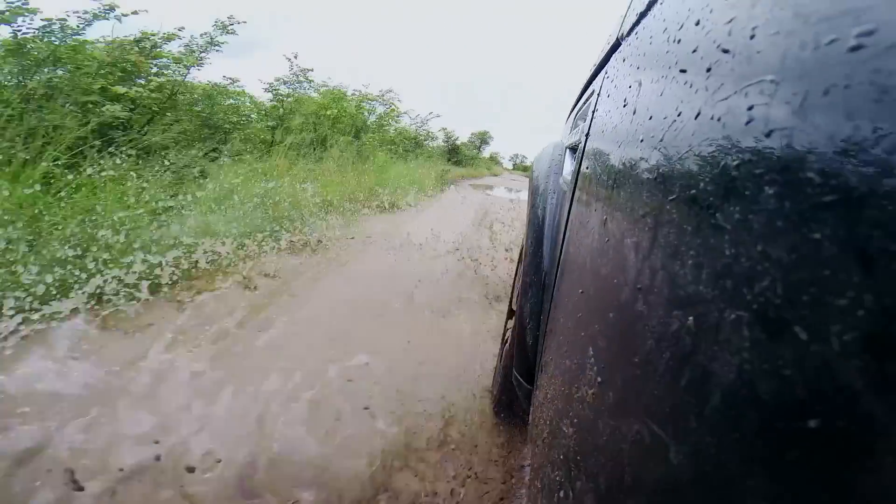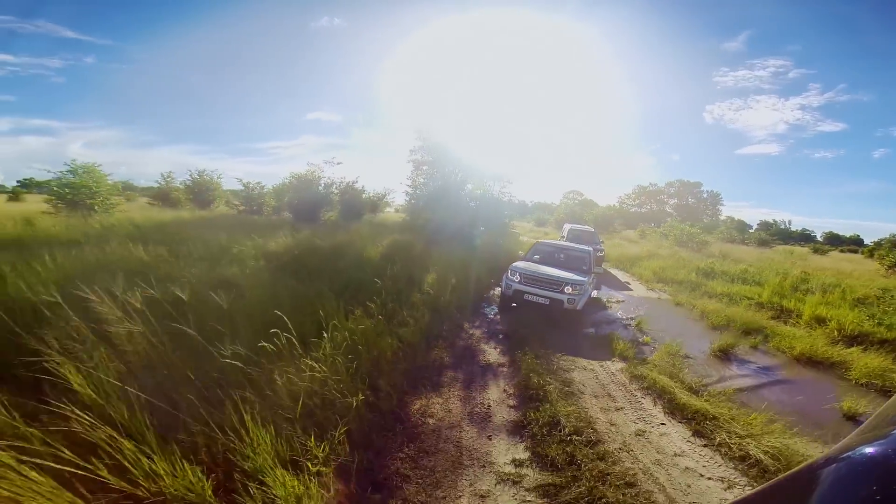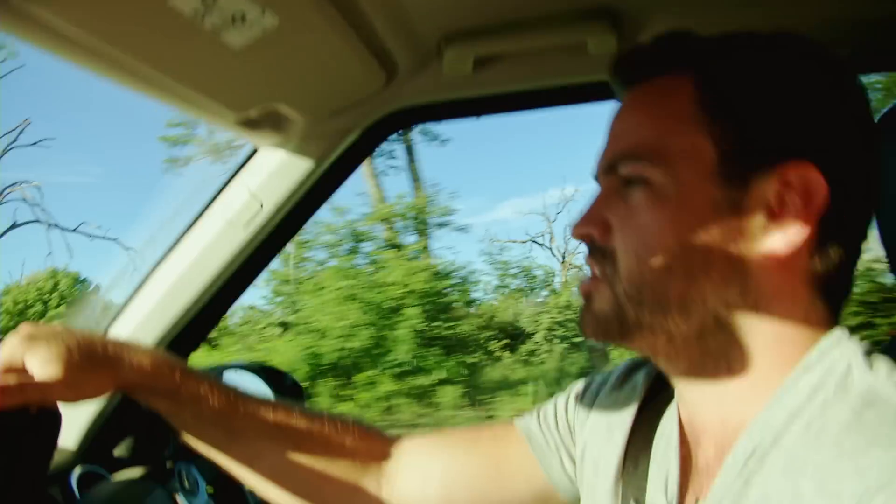I'm driving the new SDV6 and I must be honest — I don't know why you'd buy a petrol Land Rover. The fuel savings are massive, it's so quiet, and it works so well with the gearbox. It's just such a seamless, comfortable drive. Diesel really has come a long way.